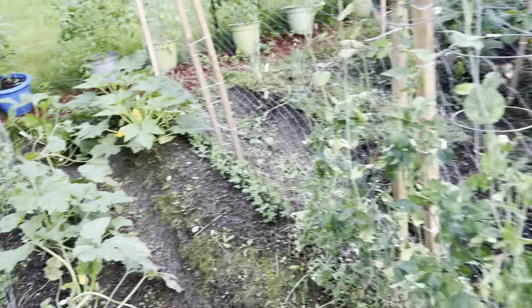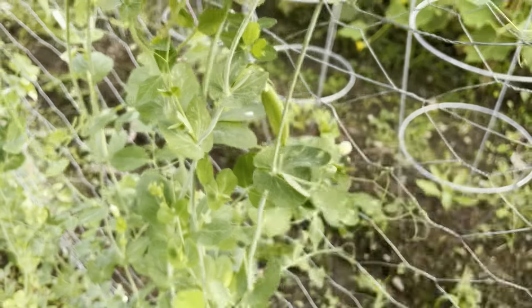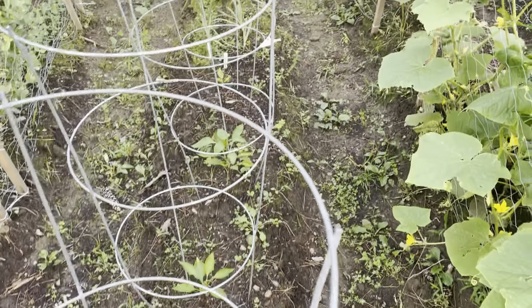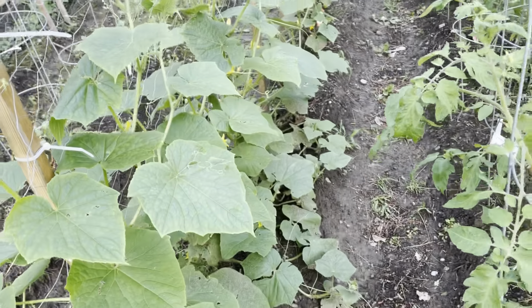Peas are still in progress — we've got some peas here on the vine still. Peppers are still doing a whole lot of nothing. Cucumbers are looking quite nice. Not much change from yesterday.